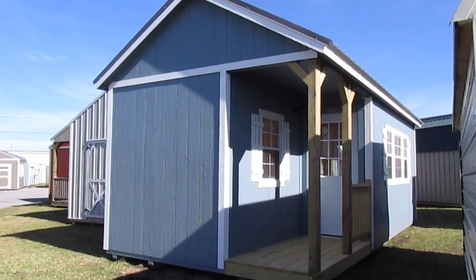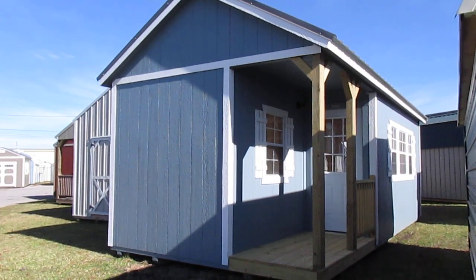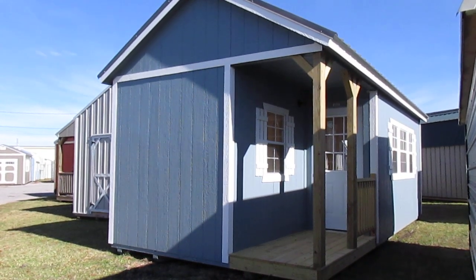Hello everyone, this is Kit from Big W's Portable Buildings in Lafayette, Louisiana, your authorized Dirksen portable building dealer.